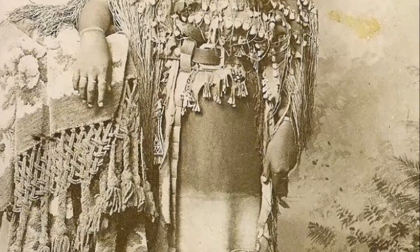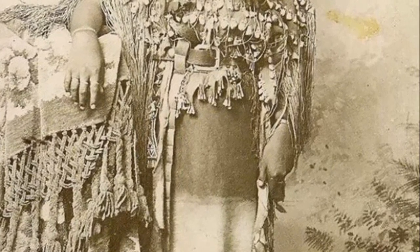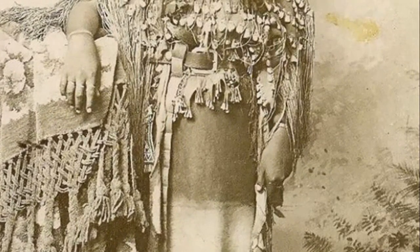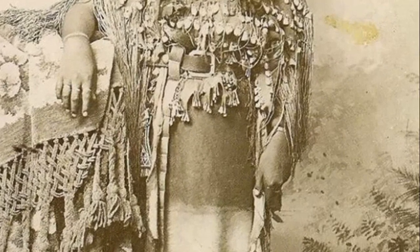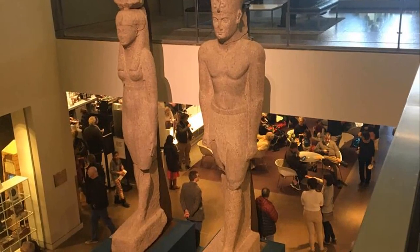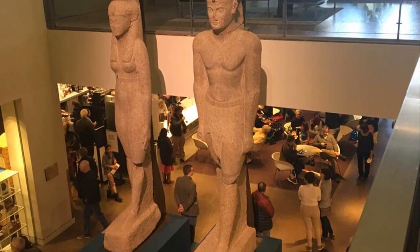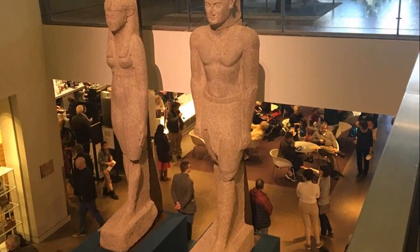Imagine the highways that snaked across the country, ushering eager folks towards the promise of the West. Picture a tiny slice of that very asphalt from the world-famous Route 66, now resting as a silent relic of Americana. And visualize a kitchen gadget and infomercial sensation — yes, the Veg-O-Matic too.